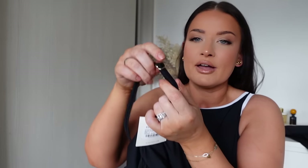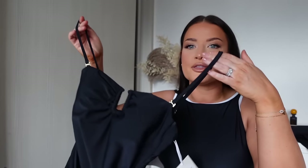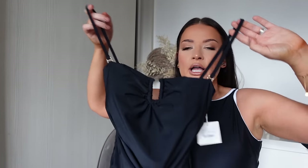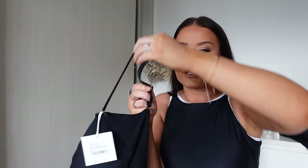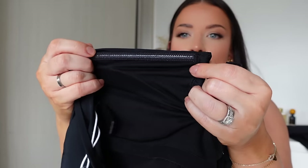The bandeau also has adjustable straps, so if you're playing with your kids in the pool and want support, you can have really secure straps adjusted to the exact shape of your back. It also has this detail across the top of the bandeau which really sticks to you so it won't fall down.